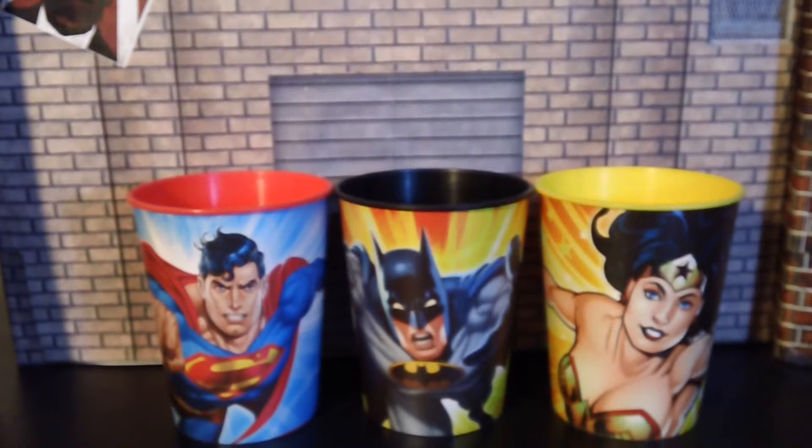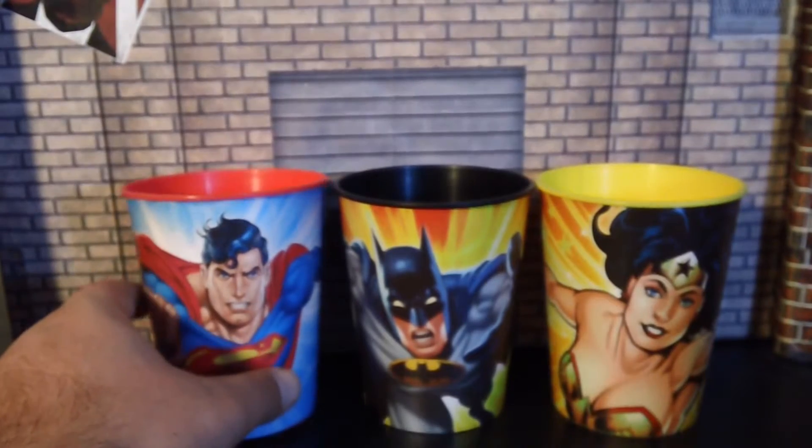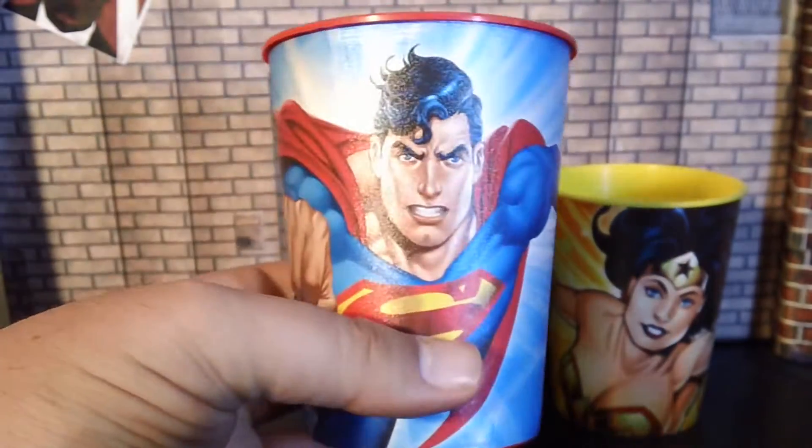Hey guys, this is BigBoss1980-1999. This is going to be my Christmas haul video. As for these cups, these are not actually Christmas haul — I forgot to mention these in my epic beyond epic epicness mini haul. We actually got these at Walmart for a dollar. She's Superman.